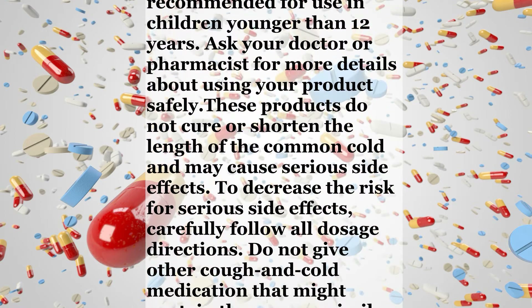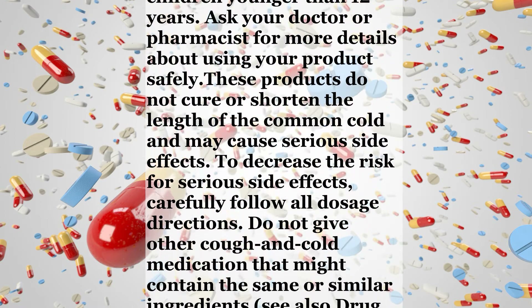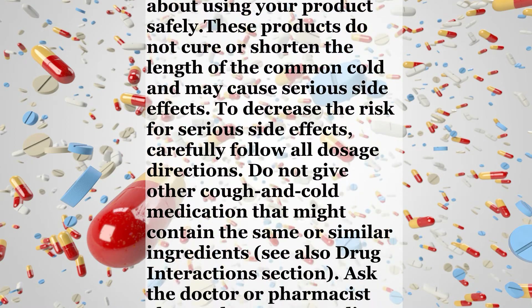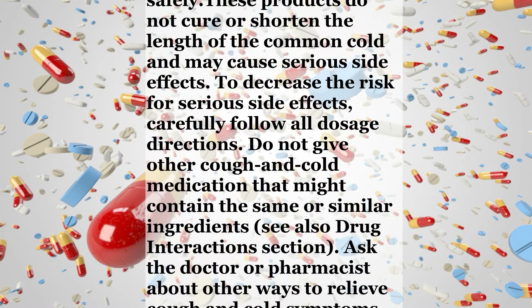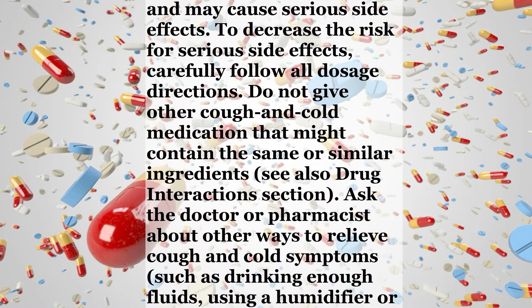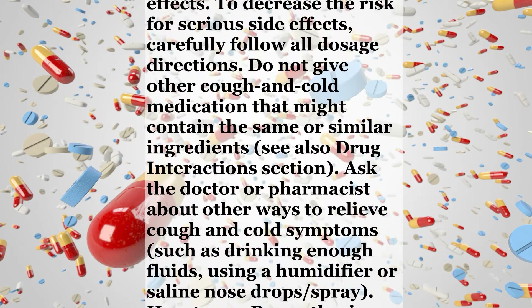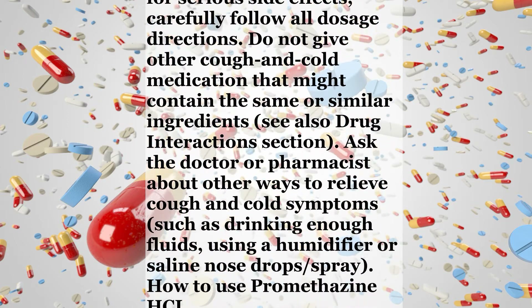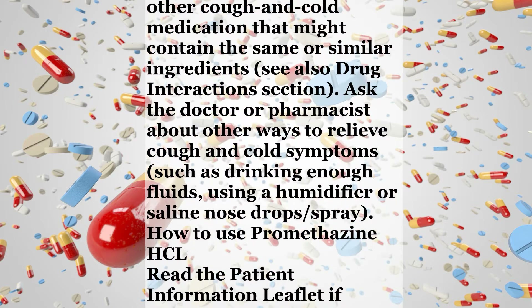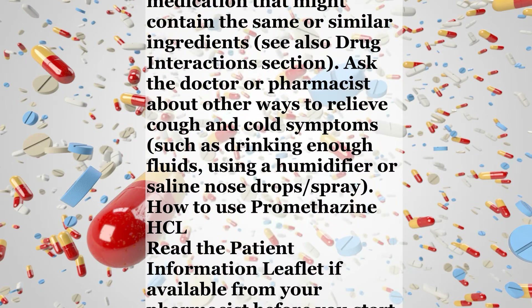To decrease the risk for serious side effects, carefully follow all dosage directions. Do not give other cough and cold medications that might contain the same or similar ingredients — see also Drug Interactions section. Ask the doctor or pharmacist about other ways to relieve cough and cold symptoms, such as drinking enough fluids, using a humidifier, or saline nose drops or spray.